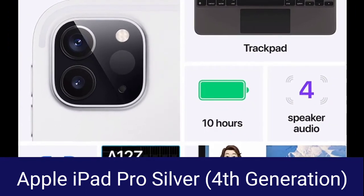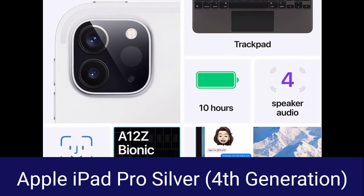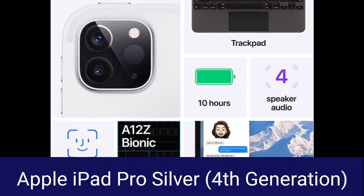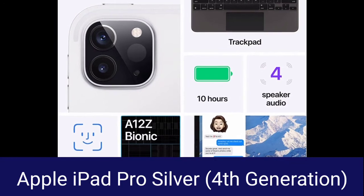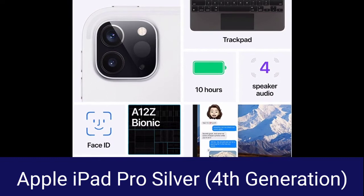A12Z Bionic chip with Neural Engine, 12MP wide camera, 7MP TrueDepth front camera, Face ID, 4-speaker audio, and 10-hour battery life.